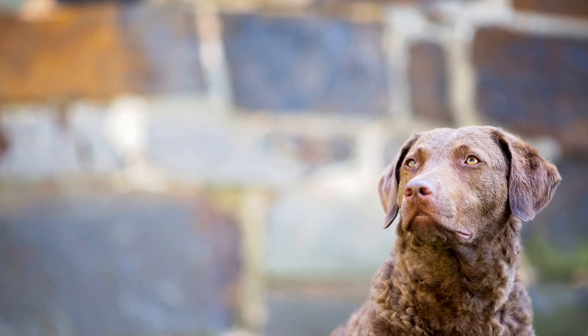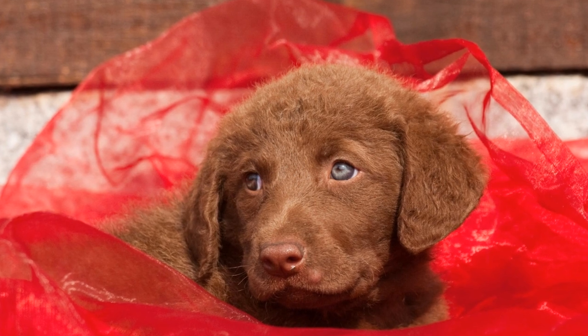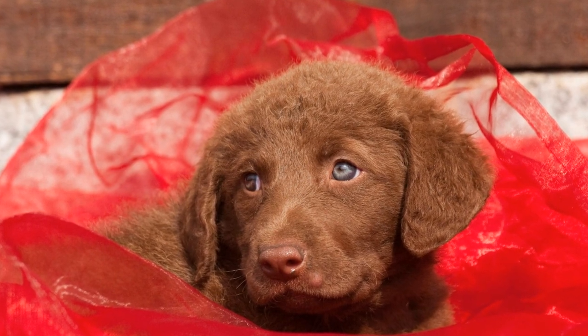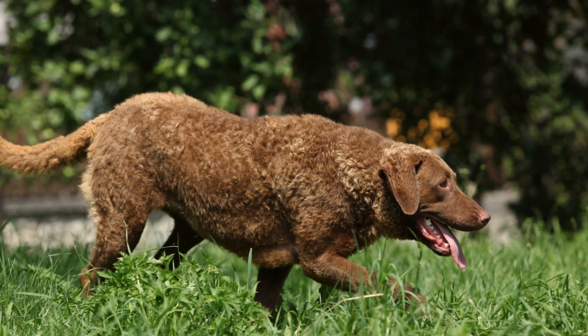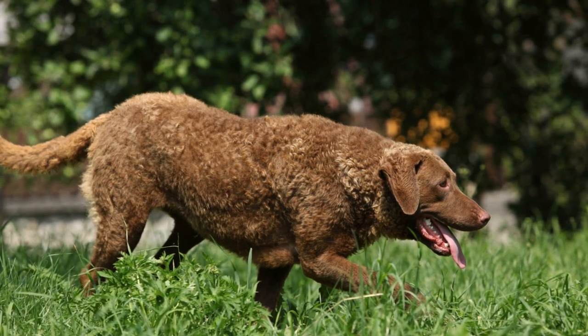How Do Chesapeake Bay Retrievers Handle Swimming in Cold Water? Chesapeake Bay Retrievers, known for their exceptional water-loving abilities, are among the most renowned dog breeds when it comes to swimming. Their thick double coats, webbed feet, and innate swimming skills make them perfect companions for water-based activities.